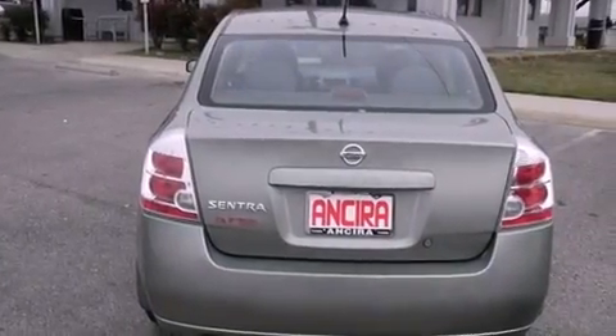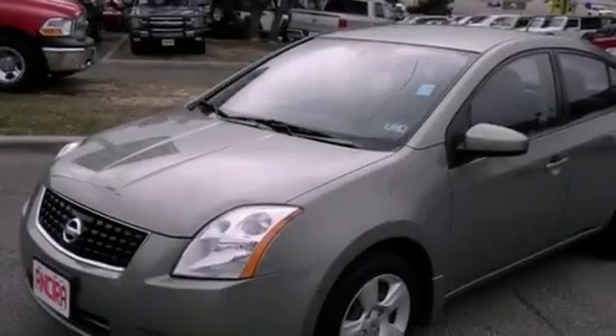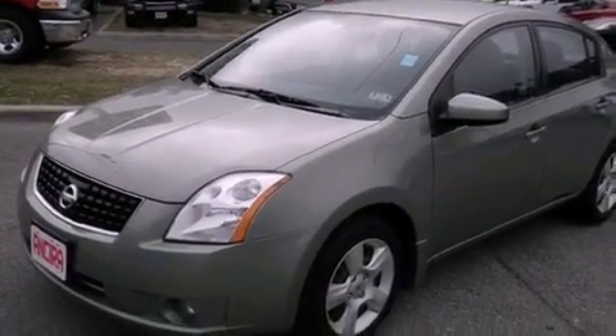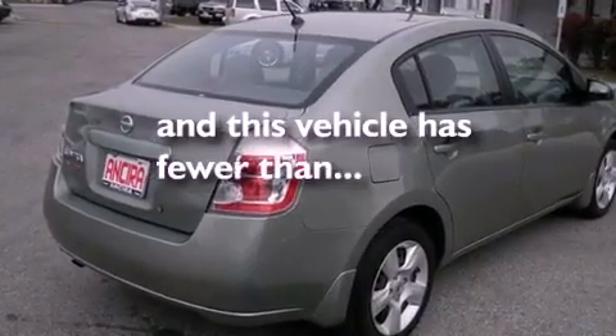Features include air conditioning, cruise control, full power accessories, front fog lights, an anti-lock braking system, side curtain airbags, and this vehicle has less than 26,000 miles.